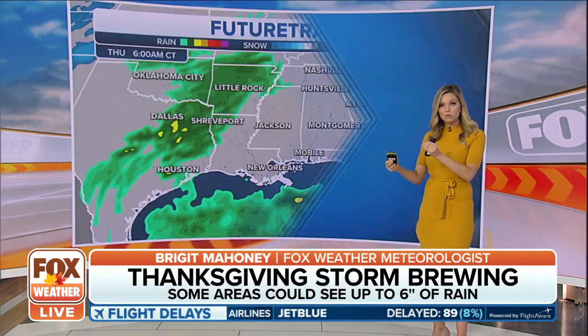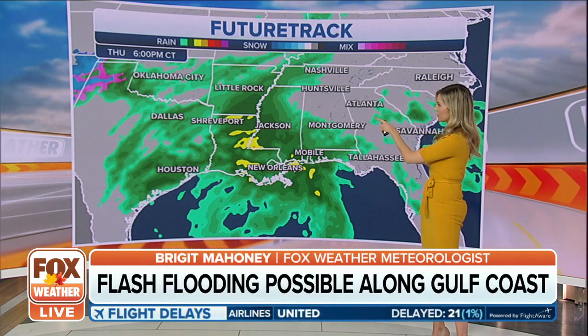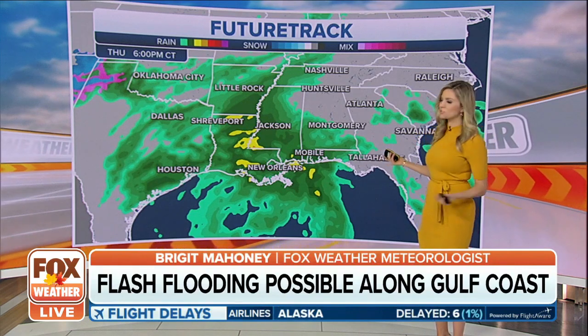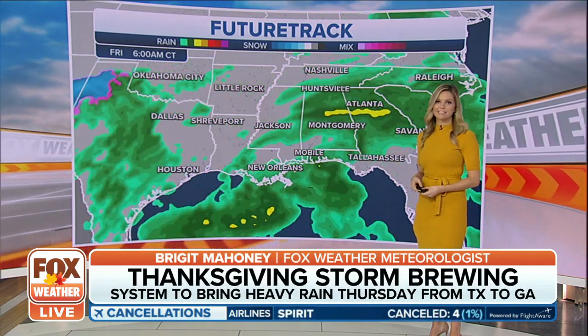Amarillo is getting close to three to five inches as well. We'll watch where some of the heaviest bands of snow set up — it will be brief for the most part for many of those areas. Into your Thursday, it's initially starting off as rain.